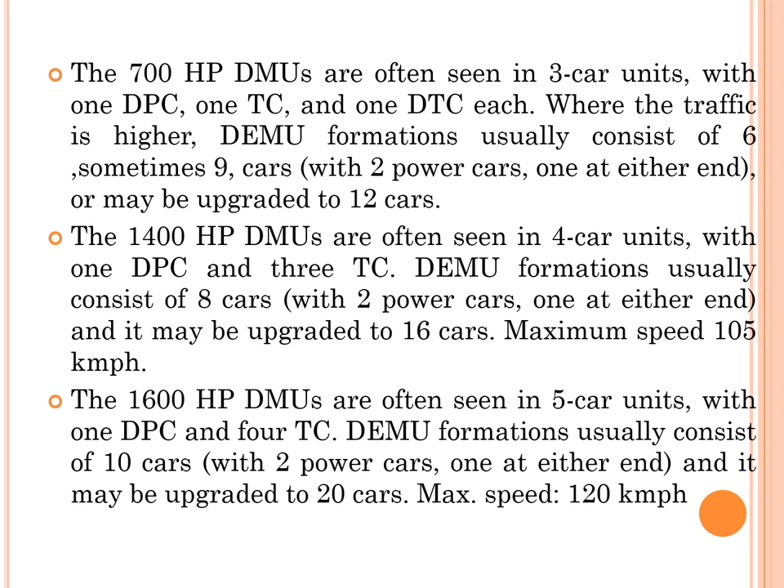As power capacity increases, the number of cars per unit can be increased. The 1600 HP DEMUs are often seen in five-car units with one DPC and four TCs. DEMU formation usually consists of 10 cars — two power cars at either end — and may be upgraded to 20 cars. Maximum permissible speed is 120 kmph.